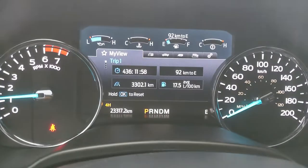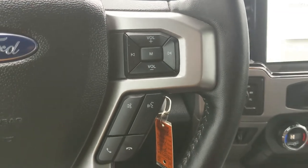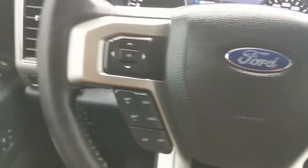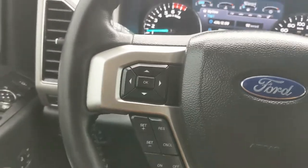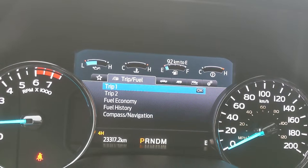Sitting in the truck with it running, you can see it's sitting at 23,317 kilometers. Moving down to the steering wheel, on the right hand side you have your hands-free phone and radio controls, and on the left you have your cruise controls as well as controls for your center info screen where you can cycle through your trip and fuel information.